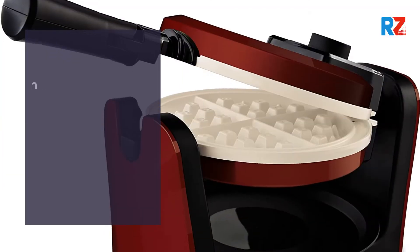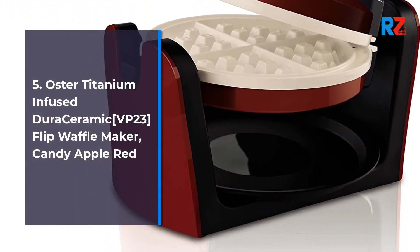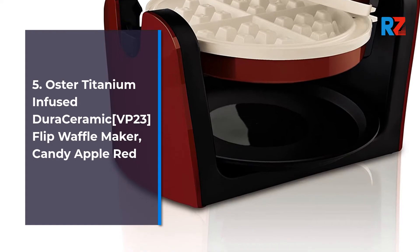5. Oster Titanium Infused Aura Ceramic VP23T824 Flip Waffle Maker, Candy Apple Red.